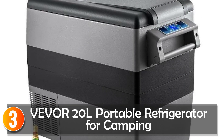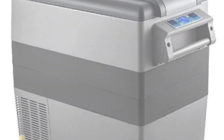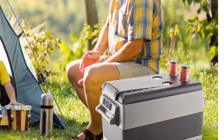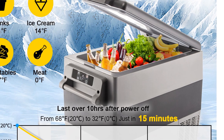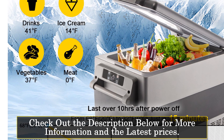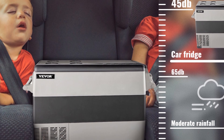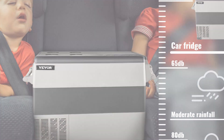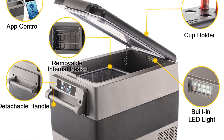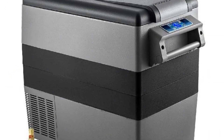At number 3, the Vever Tweniel Portable Refrigerator for Camping. The Vever Tweniel Portable Refrigerator is a compact and feature-packed cooling solution for camping and picnic outings. With capacities ranging from 20L to 55L, this refrigerator offers options to suit different needs. It is lightweight and portable, making it easy to transport and store. Equipped with both app and manual control options, this refrigerator allows you to conveniently adjust the temperature settings and monitor the cooling process.